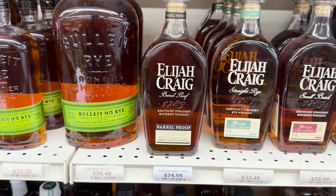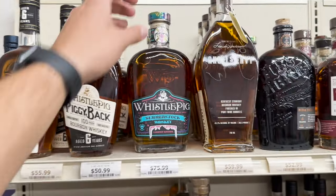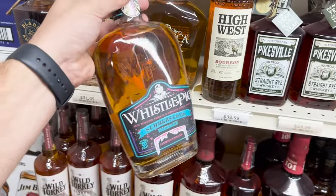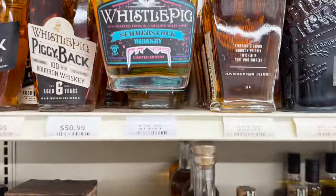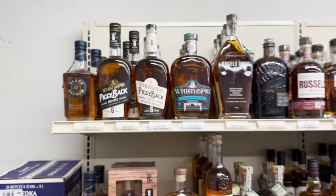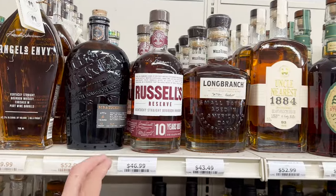Check this out — a little Whistle Pig Summer Stock. I did actually get a chance to try this the other day. I will say I thought it was a very gimmicky bottle, but it's actually not bad considering how hot it's been recently. For $75, it might be worth picking up. You should definitely check that out. Russell's 10 for a pretty good price here at the store as well.